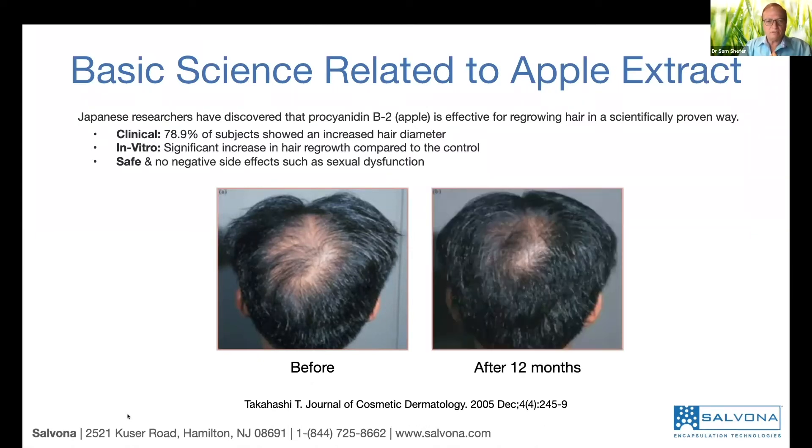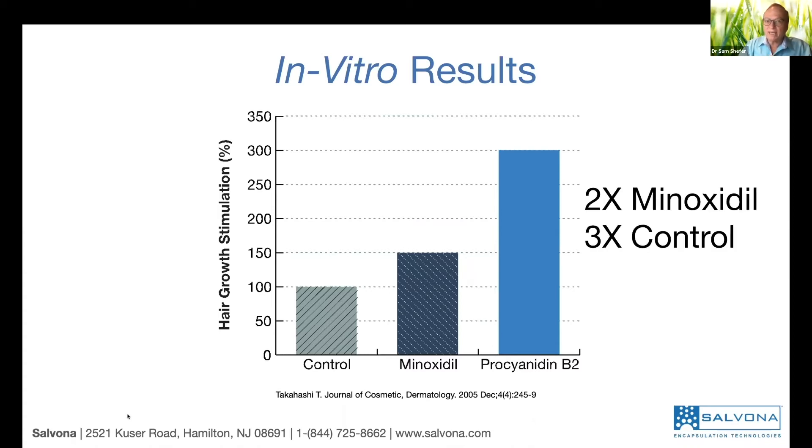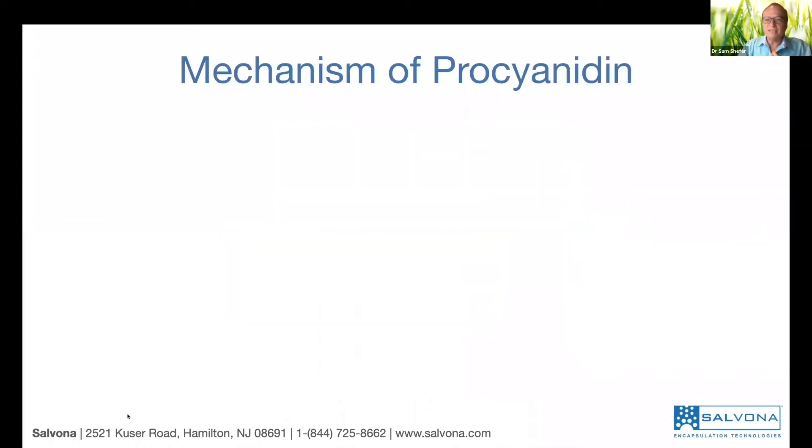You see an example of a man before and a year after. The problem is it takes a year to see an improvement. But in vitro, they found hair growth stimulation: the control was assigned as 100, and with minoxidil — the official drug — it's only 50% more. But with procyanidin, it's three times more than the control and twice as good as the drug — two times minoxidil. Very impressive data.